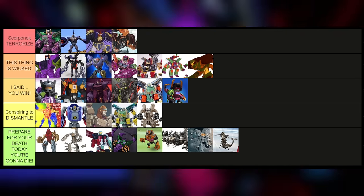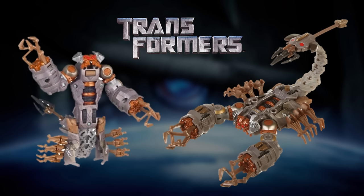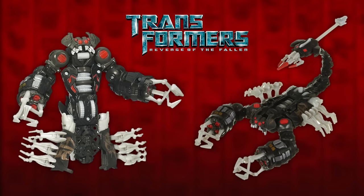Moving on to the Deluxe class — this is like the only time the movie Scorpionok got a Deluxe class, because after that he would just be demoted to an accessory. I can't deny this is a fun toy to play with; it actually looks cool. I really like those claws. We also got a Stalker version in Revenge of the Fallen — they brought the toy back and just recolored it, even though he never looked like this in Revenge of the Fallen.